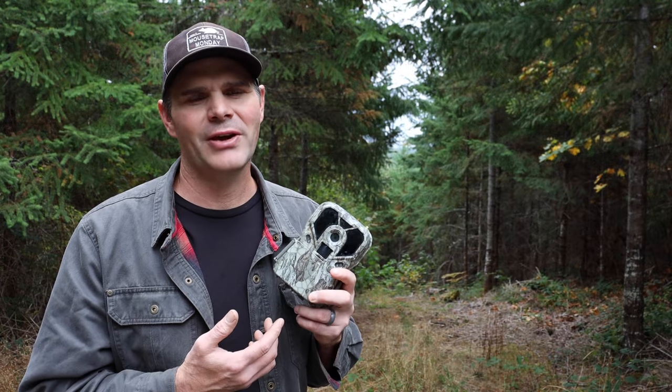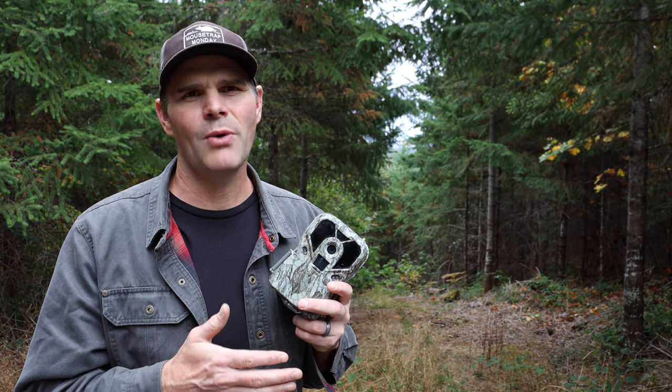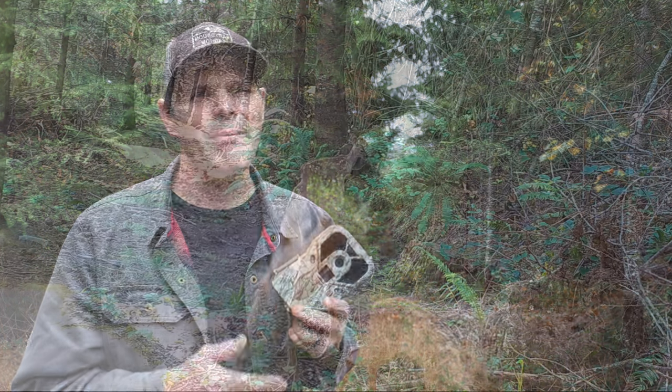I'm out here at my property checking my trail cameras. I've only had them set up for about a week. I don't visit the property too often — it's been several months and I took them down this summer.